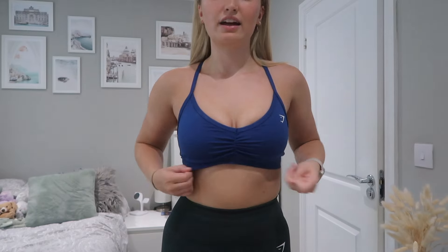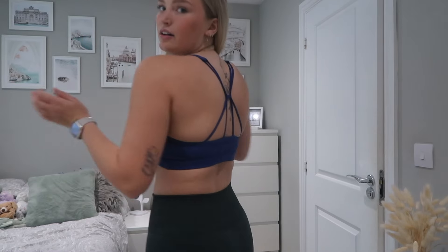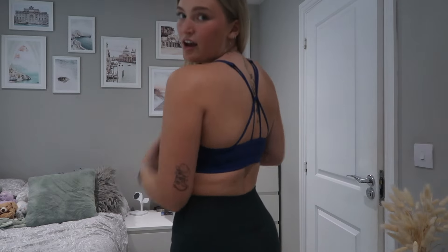So the very first item I have on is this little sports bra — it's really cute. This is a light support sports bra and it's actually really nice. I ran in it today and it was fine. I really like it because it's kind of a cross between the minimal sports bra and the ruched sports bra. It's in this lovely cobalt blue color and the back crosses over — it's so nice.